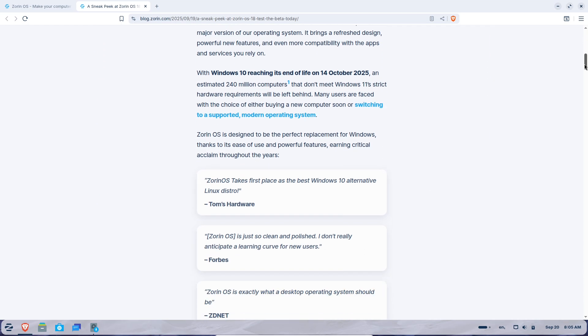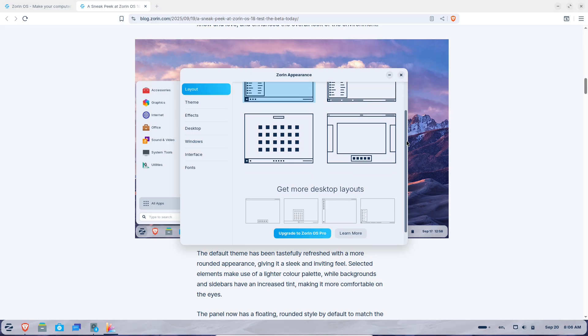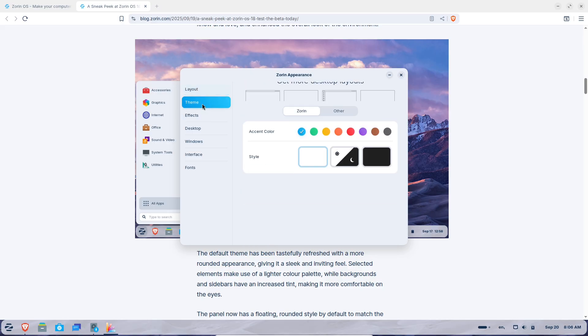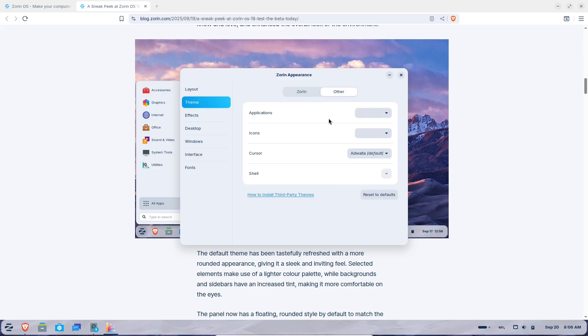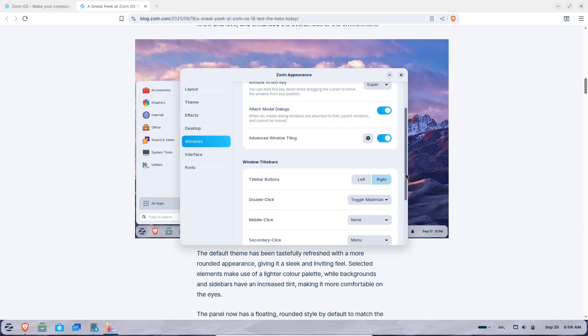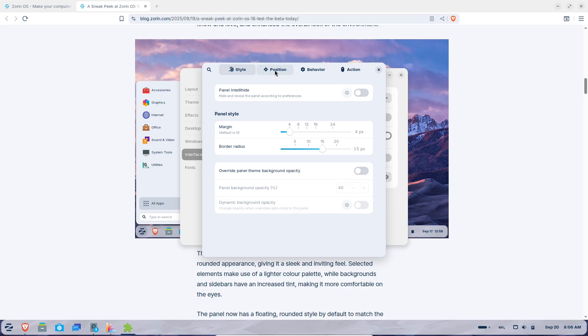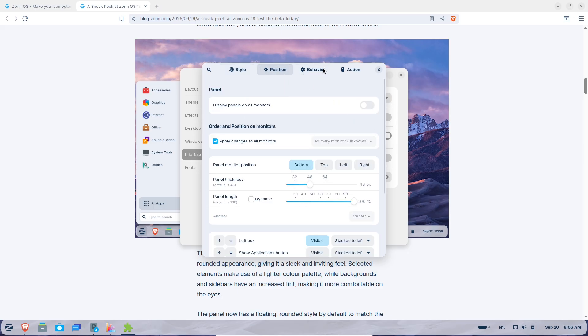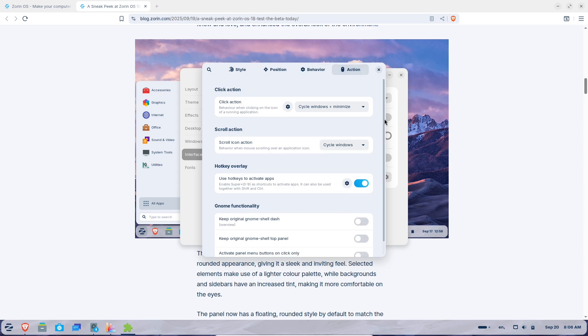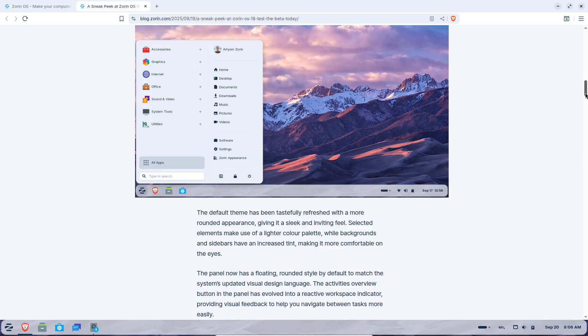A standout feature is the advanced window tiling system. If you've ever used snap layouts in Windows, this takes it up a notch — just drag a window to the top of the screen and you'll see preset layouts to snap multiple apps into place, no complicated shortcuts needed. You can customize these layouts, enable auto tiling, or set up keyboard controls if you're a power user. It's intuitive for beginners but flexible enough for pros, making multitasking feel effortless.